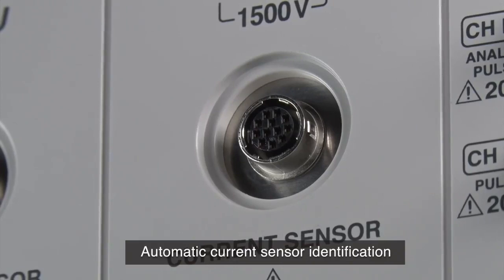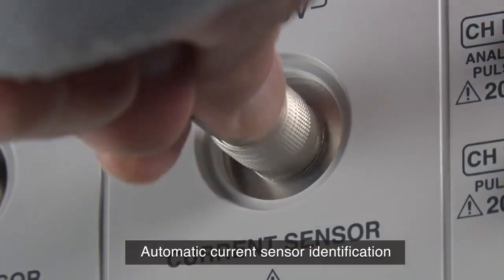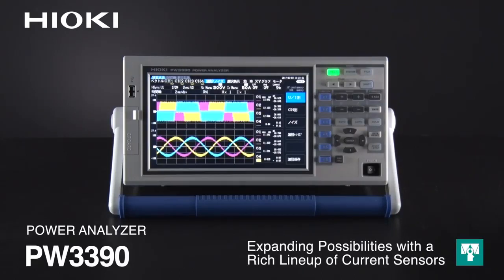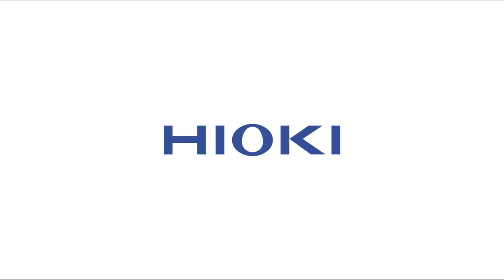Hioki current sensors are automatically identified by the PW3390 power analyzer as soon as they are connected, and no external power supply is required. Hioki's full lineup of current sensors further expands possibilities for measuring power with the PW3390 power analyzer.